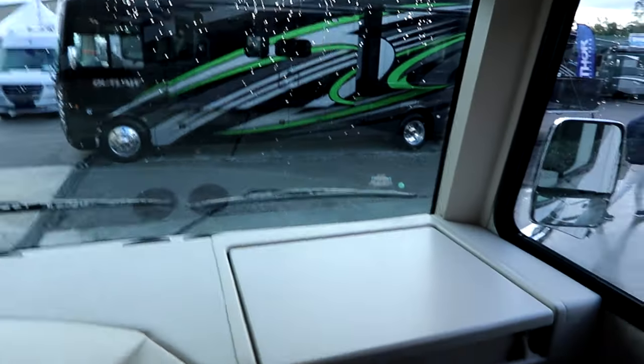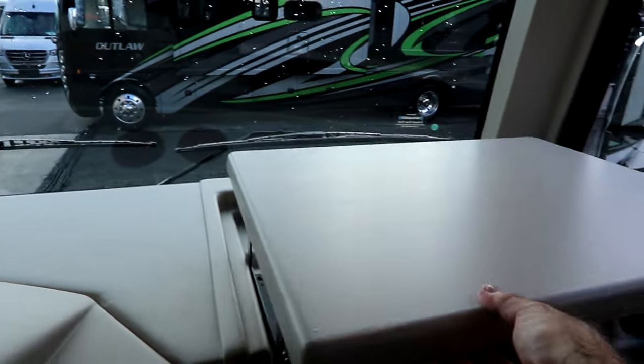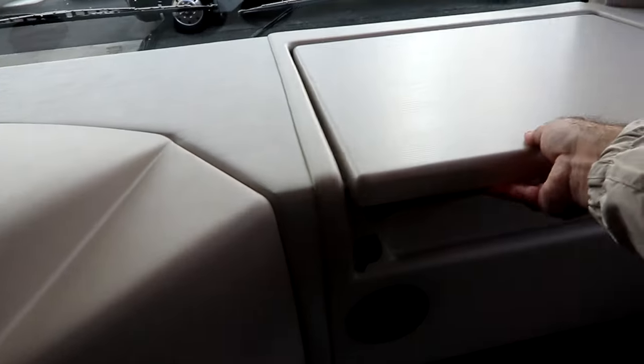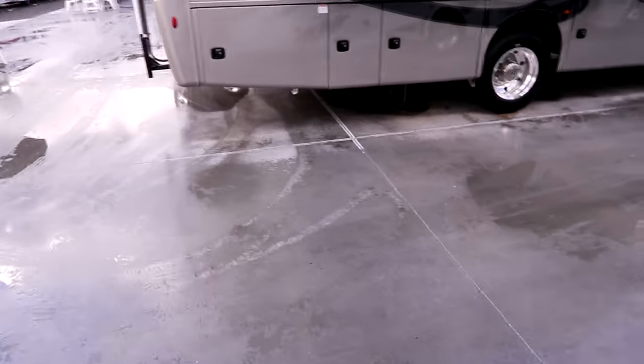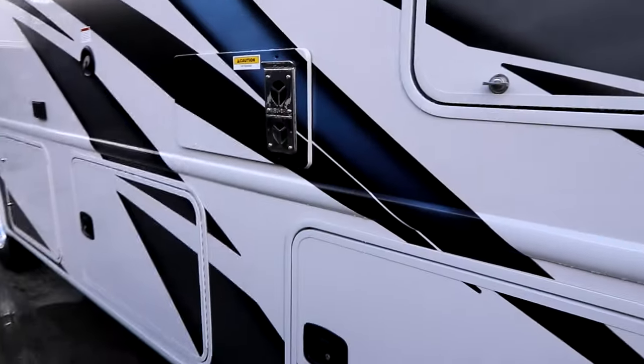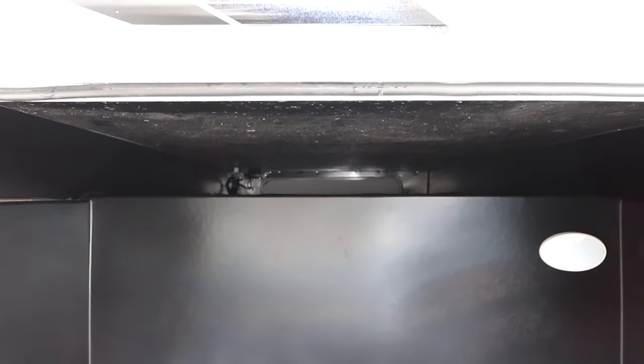Before I go outside, there is a little workstation here that just pops up and over for the passenger, so if you want to throw your iPad or a laptop to work from, you have the ability to do that. As we take a walk outside, we have a nice armless awning on the coach, outside entertainment, and a nice large pass-through storage bin that goes all the way to the other side, plus another bin over on that side itself.